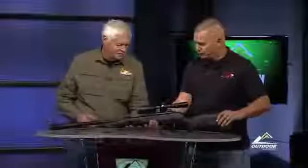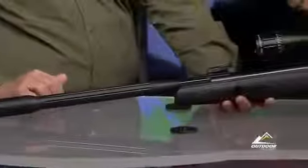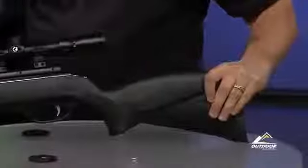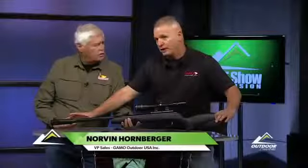This rifle is called the Fusion Pro, and it's got the most features and the latest technology features all included in one rifle. The thing that we want to feature on this rifle is the Fusion Whisper technology.